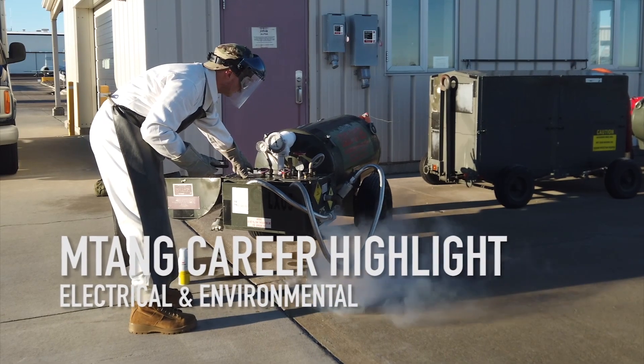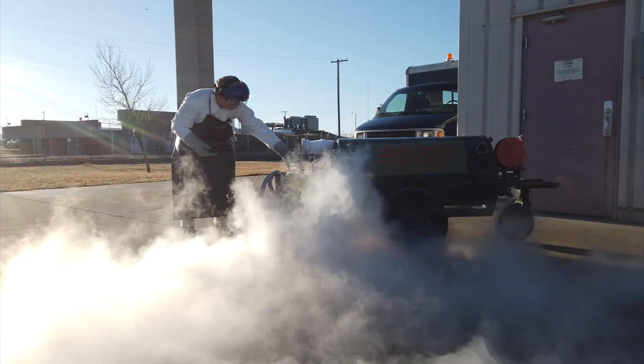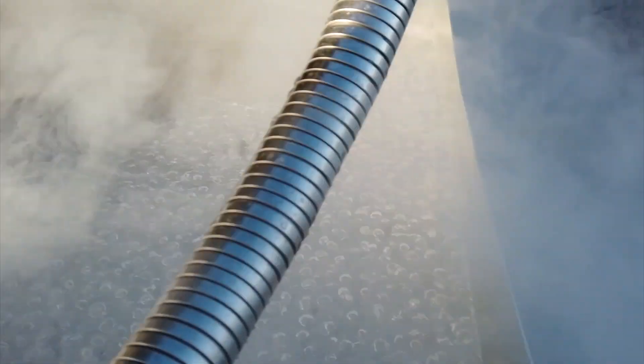My name is Senior Airman Jacob Perry, and I'm an E&E technician. My job consists of maintaining various electrical and environmental systems on the aircraft, including oxygen, lighting, bleed air, and things like that.